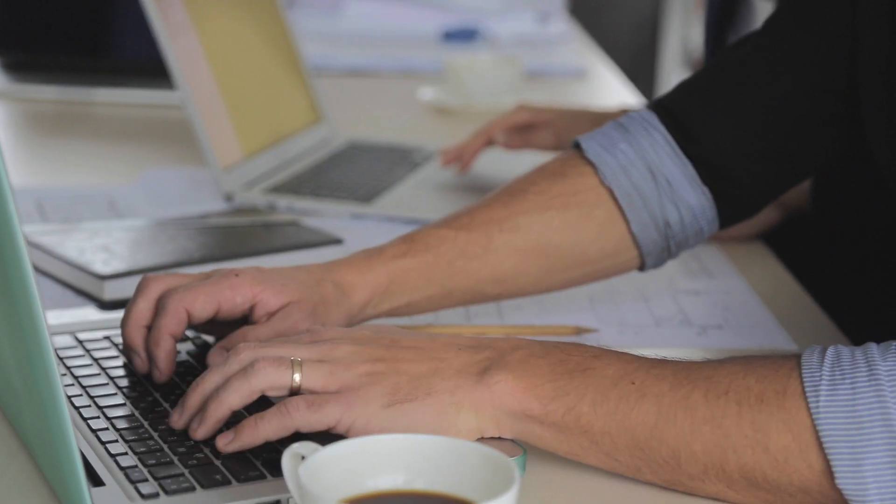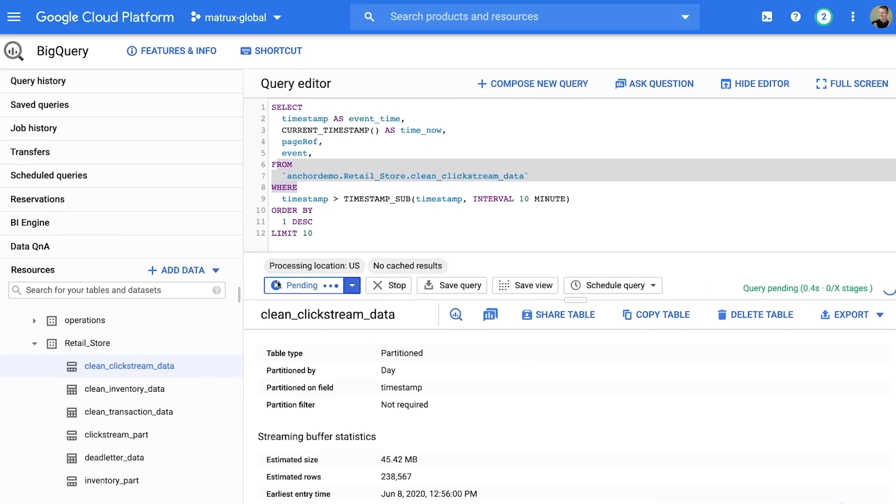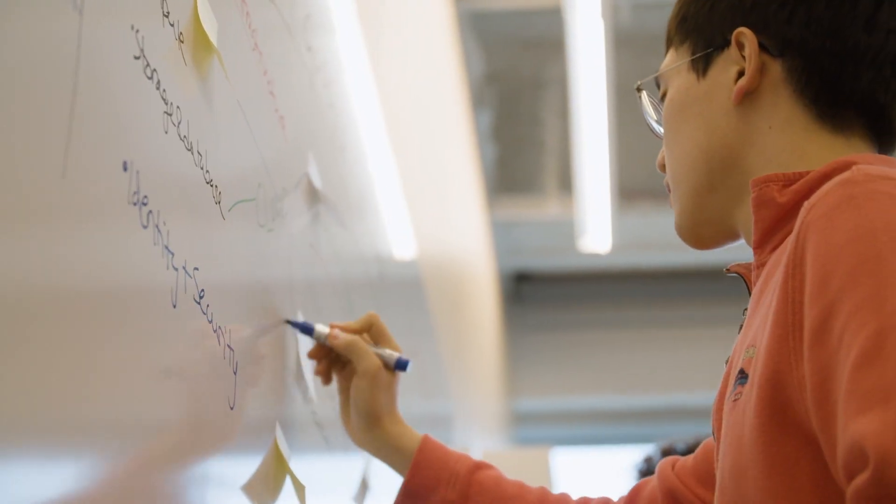We have at our fingertips a lot of new technologies we've never been exposed to before, such as BigQuery. We're able to look at our data, analyze patterns, come up with new solutions, and figure out the art of the possible.